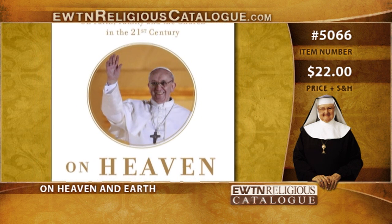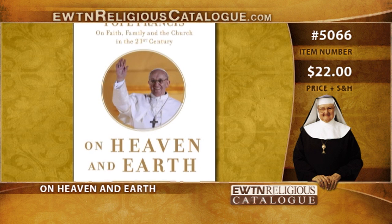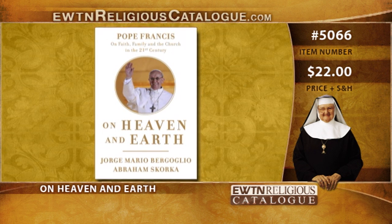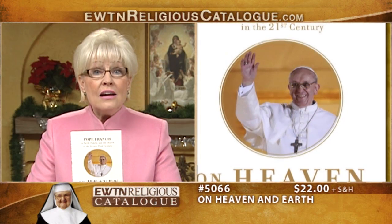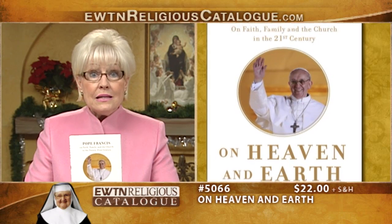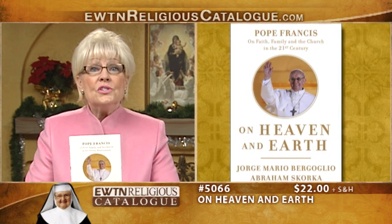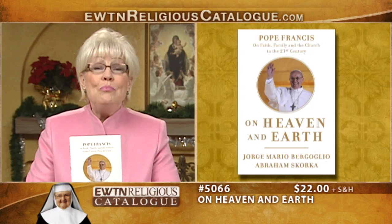We also have On Heaven and Earth — Jorge Mario Bergoglio, now Pope Francis, shares his thoughts on religion, reason, and the challenges the world faces in the 21st century with Abraham Skorka, a rabbi and biophysicist. This book, originally published in Argentina in 2010, brings together a series of interreligious discussions about various theological and worldly issues, including God, fundamentalism, atheism, abortion, homosexuality, euthanasia, same-sex marriage, and globalization. From these personal and accessible talks comes a first-hand view of the man who would become Pope to 1.2 billion Catholics.